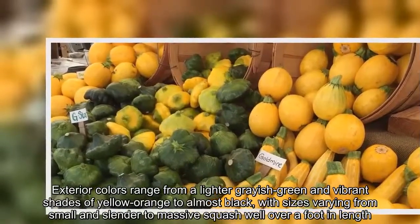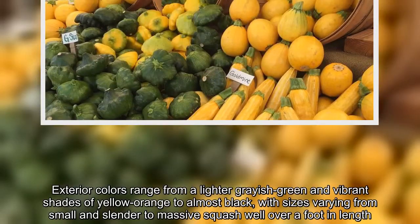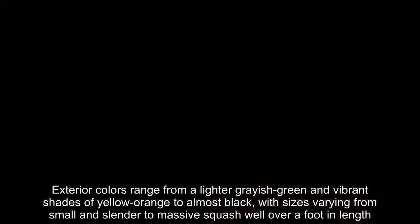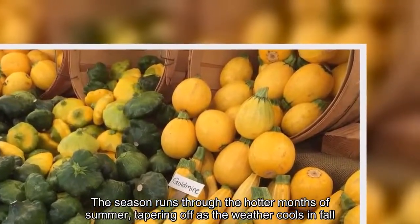Exterior colors range from a lighter grayish-green and vibrant shades of yellow-orange to almost black, with sizes varying from small and slender to massive squash well over a foot in length. The season runs through the hotter months of summer, tapering off as the weather cools in fall.